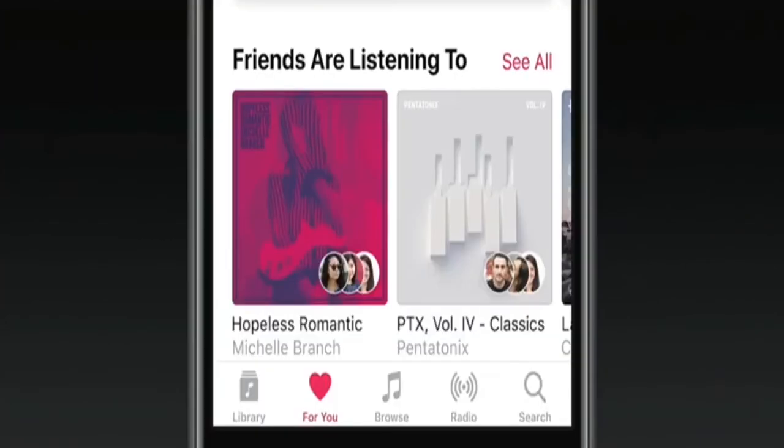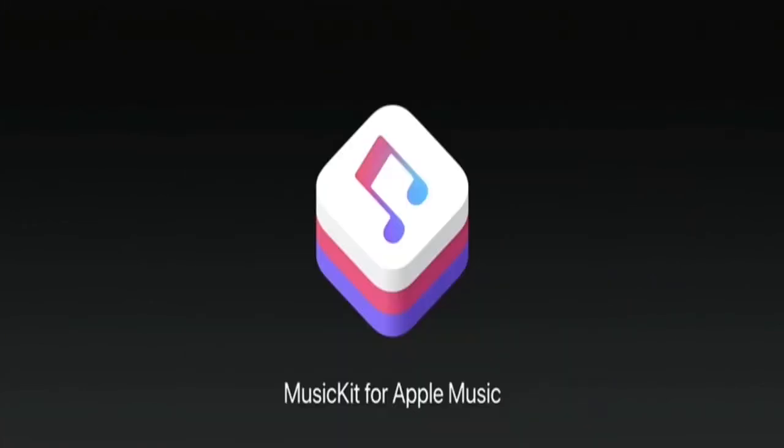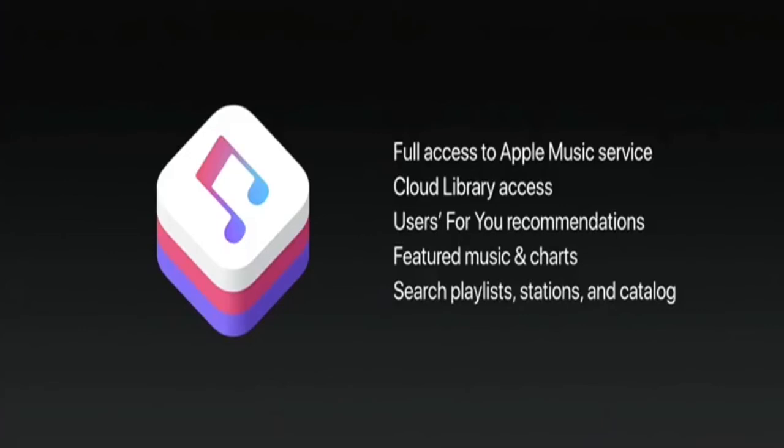In Apple Music, you'll see indicators if this is music your friends are listening to. We also have a new feature called Shared Up Next — maybe your friend wants to contribute to that playlist, and they can do that. We're providing a new API called MusicKit for Apple Music, with full access to the Apple Music service both on-device and from your cloud service.